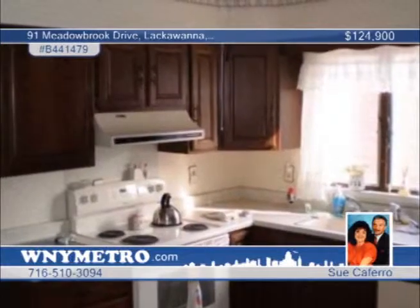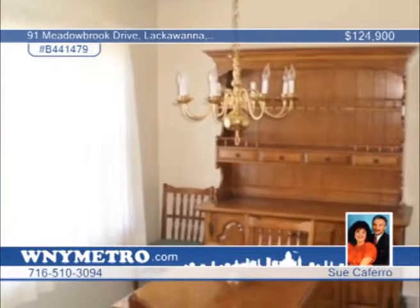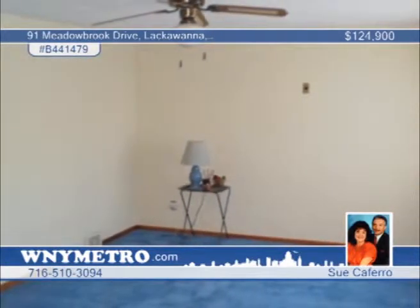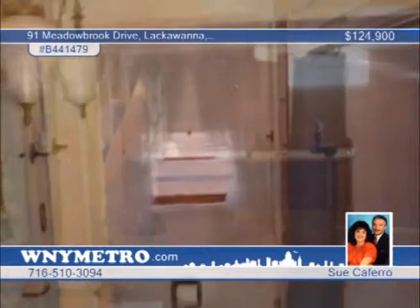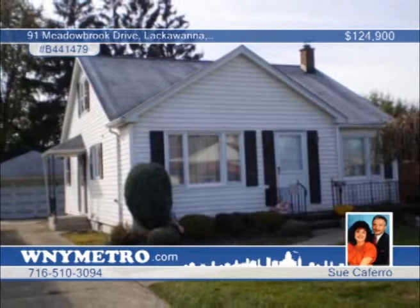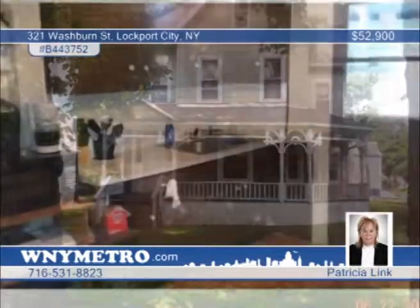In absolute move-in condition, this gorgeous home in a high-demand neighborhood features a high-efficiency furnace with AC, glass block windows, gorgeous bath by Bath Fitters, and hardwood floors throughout. The second floor offers a large office nook as well as a huge master suite with walk-ins. The kitchen is complete with built-in dishwasher and updated cabinets. Sue Cabrero can't wait to show you all this three-bedroom home has to offer.